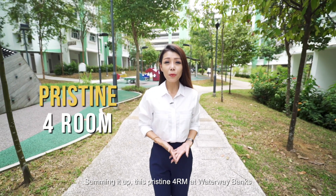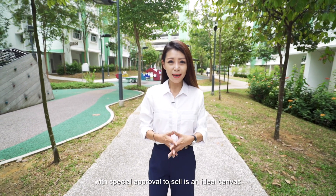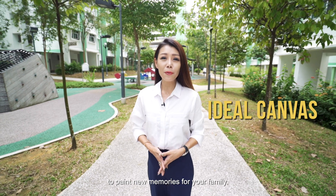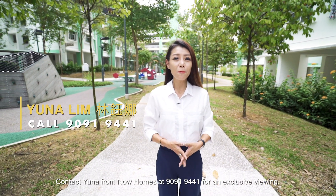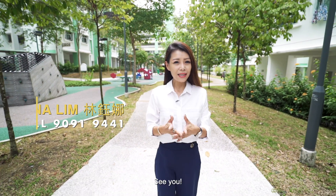Summing it up, this four-room at Waterway Banks with special approval to sell is an ideal canvas to paint new memories for your family. Contact Yuna from NowHomes at 90919441 for an exclusive viewing. See you!